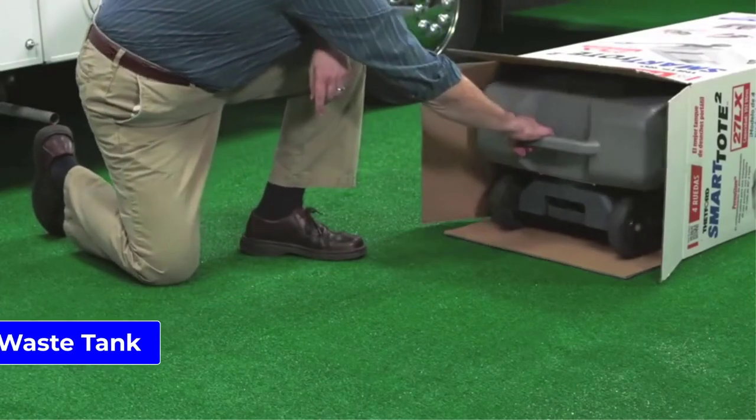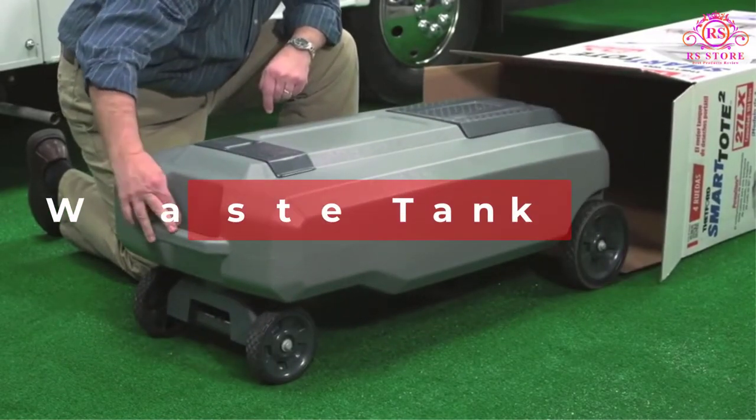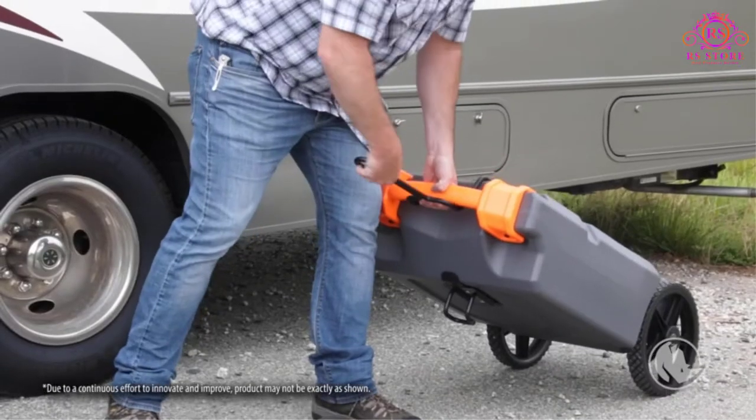Are you looking for the best RV waste tank? Then you are welcome to our RS Store channel. Today in this video, we are going to show some of the best RV waste tanks that are best sold and reviewed in the last couple of months on Amazon.